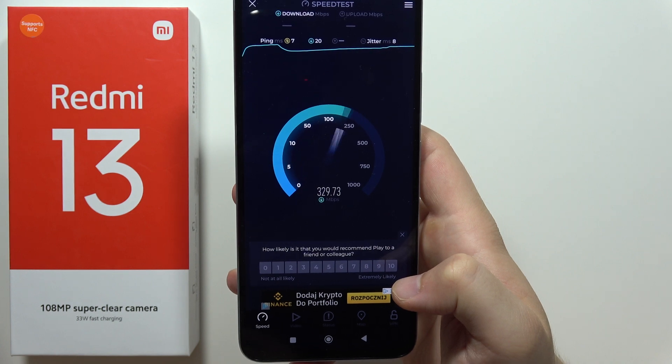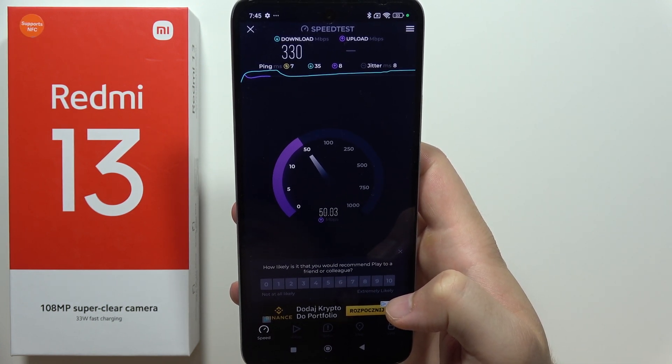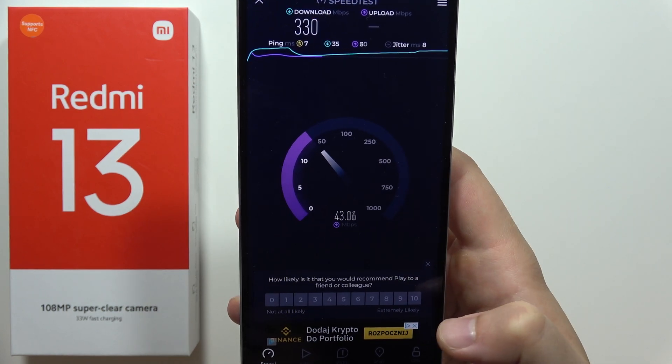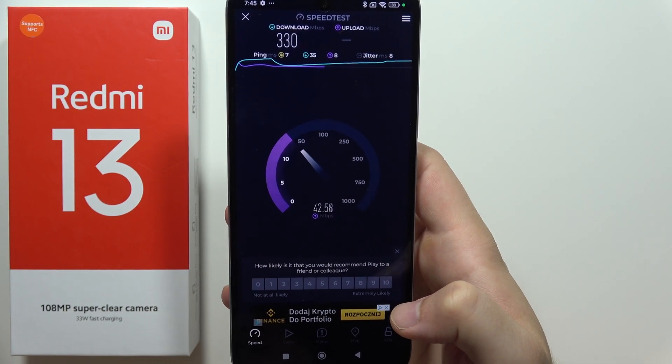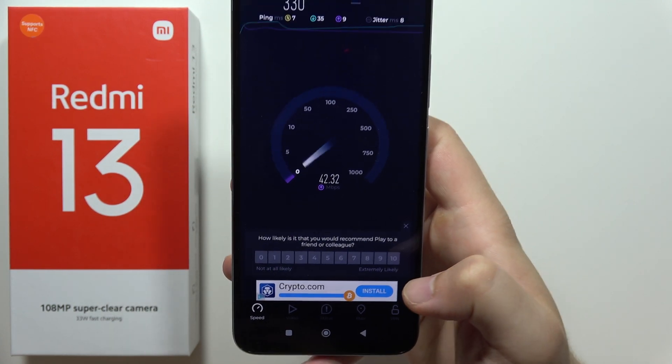And as you can see, currently we've got 330 download megabytes per second. And for the upload, let's see how it performs. Currently we've got around 42 megabytes per second.